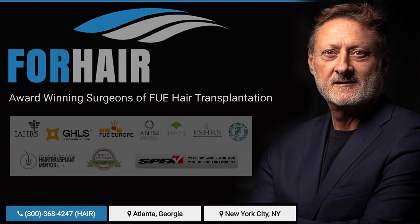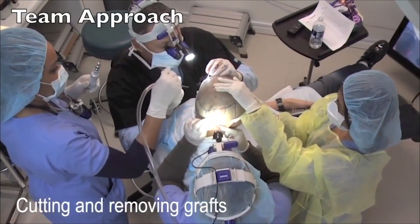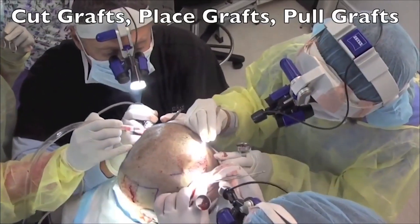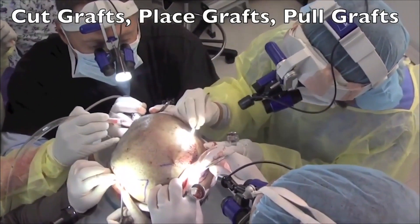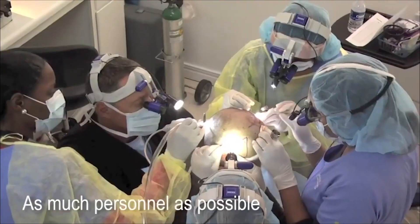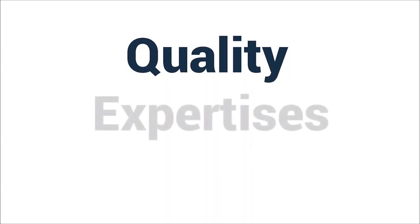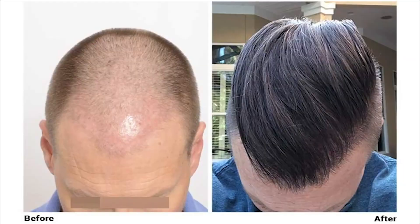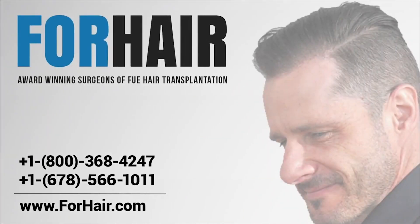Forhair is run by Dr. Cole with 30 years of FUE hair restoration experience, offering the most cutting-edge technology available. The Forhair enterprise sub-company Cole Instruments manufactures custom-made and automated tools for hair restoration physicians all over the world. Our quality, expertise, and skills are superior to other clinics — our reputation and results are the best in the world. It's time to restore your hair; it's time to choose Forhair.